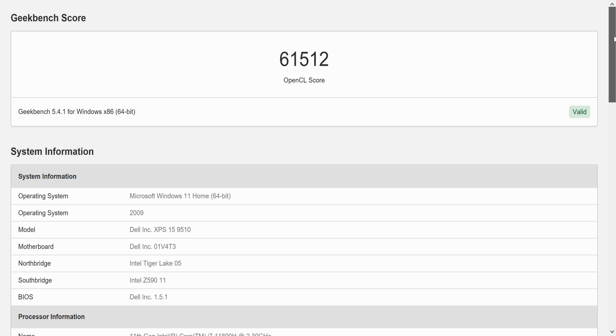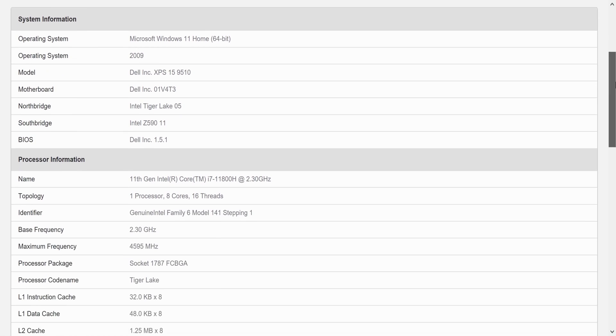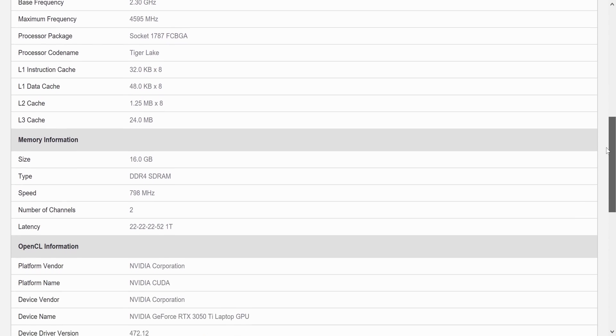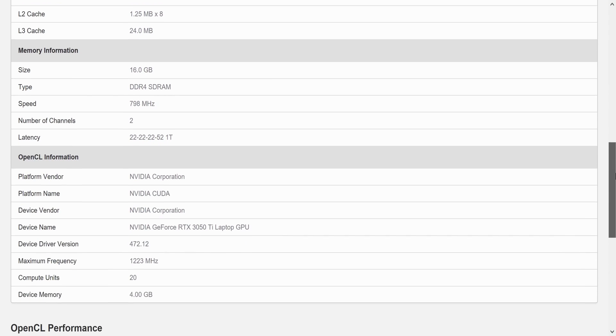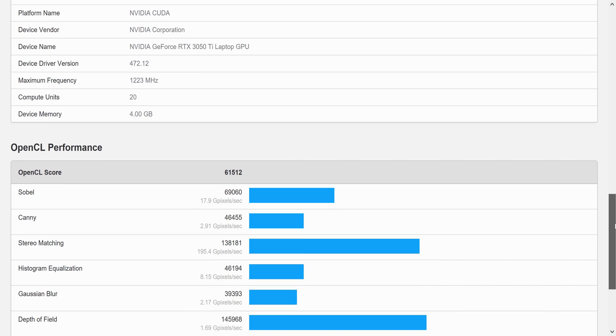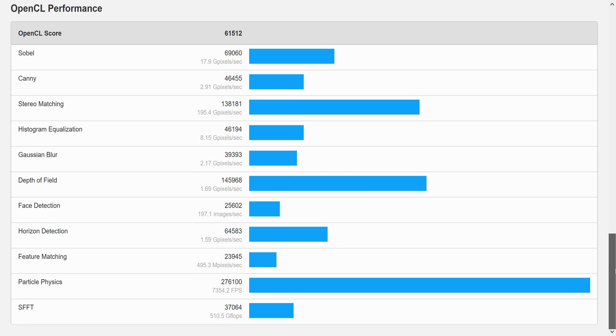For Geekbench 5.4.1 on Windows 64-bit, our OpenCL score was 61,512.